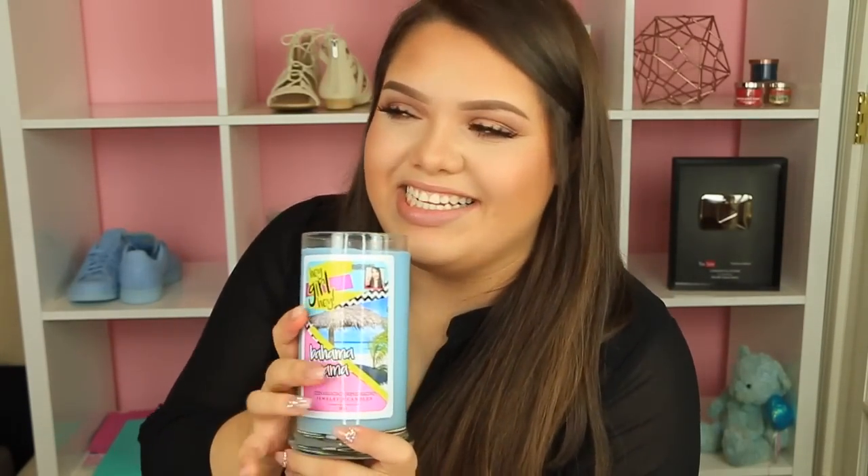Next up is Bahama Mama — obviously a summer one. This smells like coconut and pineapple; it smells like candy too. Pineapple and coconut — I think that's a perfect combination, and a lot of these sweet ones really do smell like candy.